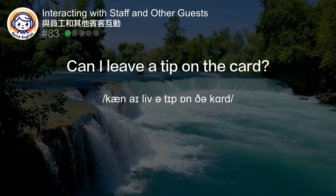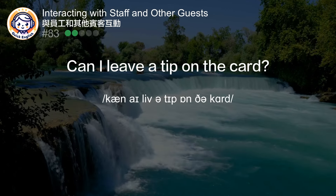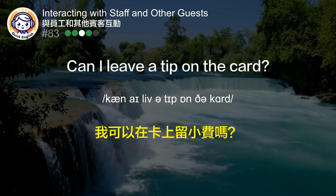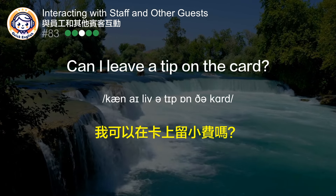Can I leave a tip on the card? 我可以在卡上留小费吗？